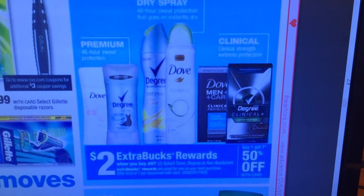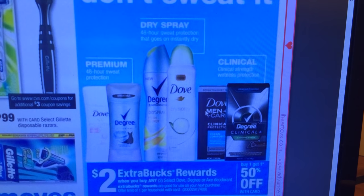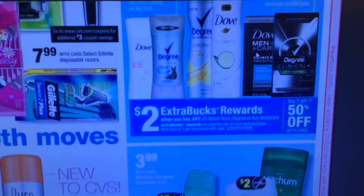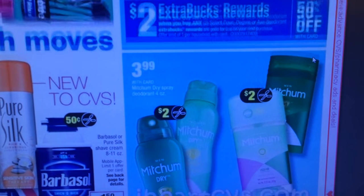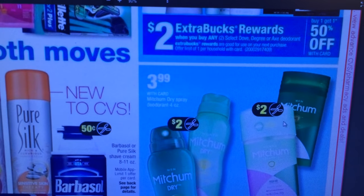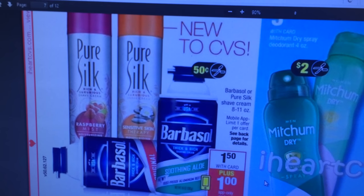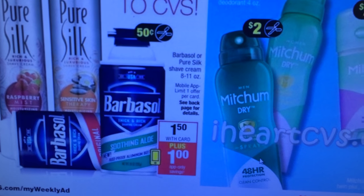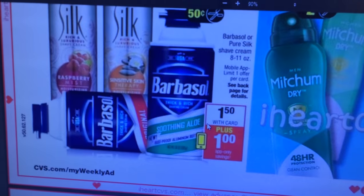Get your deodorant — get a $2 extra care buck back when you buy any two of the Dove or Degree. I think we had some coupons in a recent insert. They're normally $6 or $7. You might get a personalized coupon from the Redbox, and you just want to make sure you do it in conjunction with the Redbox coupon because it's going to make it cheaper. Mitchum looks like $2.99 — looks like we're getting some $2 coupons. Pure Silk and Barbasol — I did have some Barbasol coupons but I think they expired. Looks like we're getting $0.50 off for Pure Silk. Also, there's an app — if you have your phone, you might be able to get some free or cheap shaving cream.